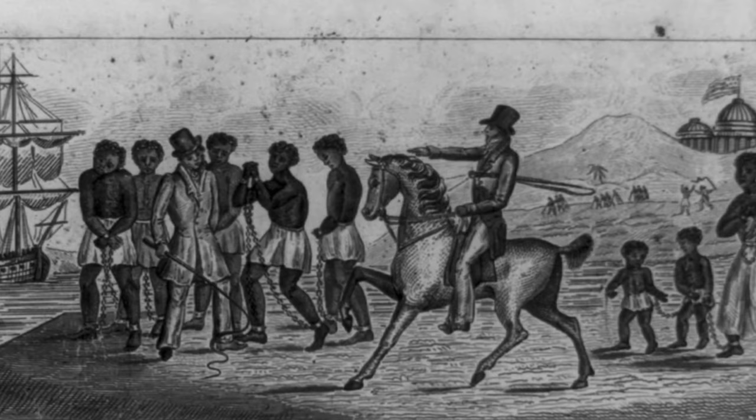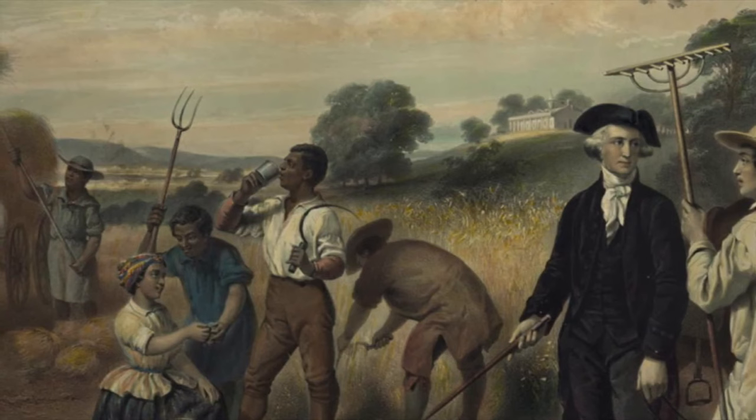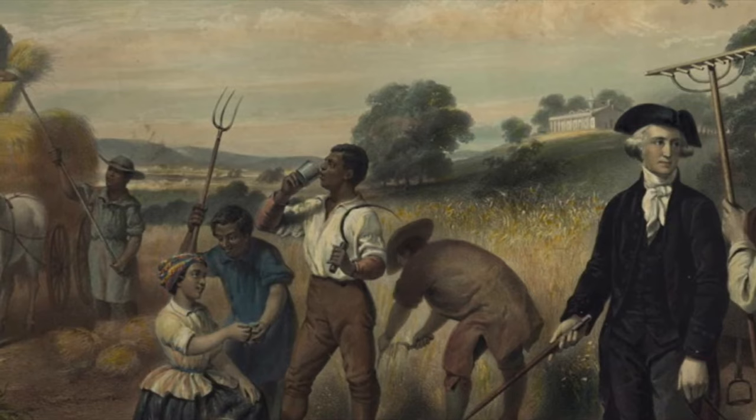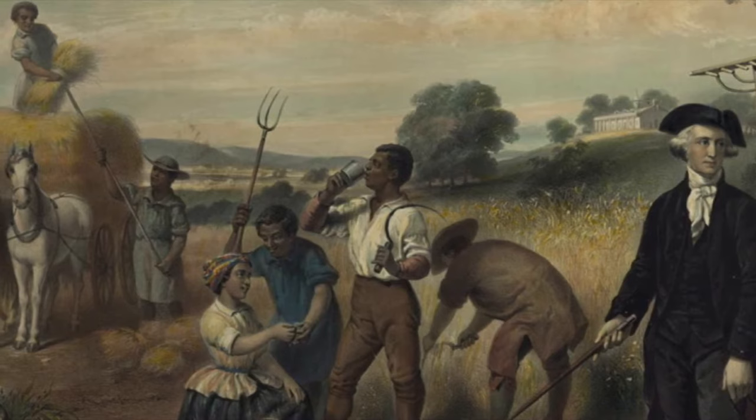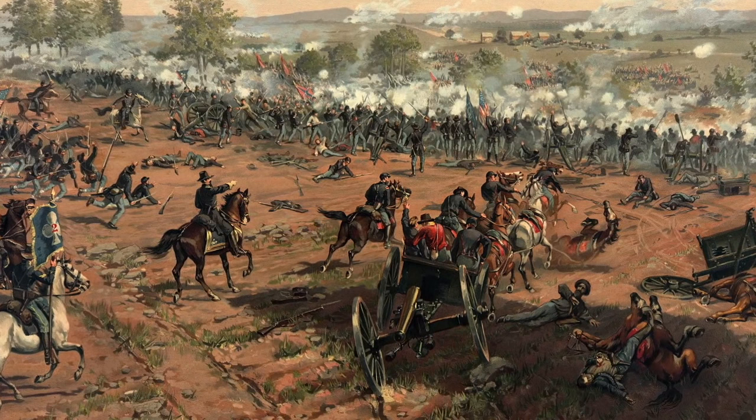Historians say that many delegates like George Washington and James Madison objected to slavery — both, however, were themselves slave owners. On the compromise of slavery, Madison wrote: 'Great as the evil is, a dismemberment of the union would be even worse.' But less than 100 years later, what began as a compromise to prevent the dismemberment of the union would cause a civil war that temporarily did just that.